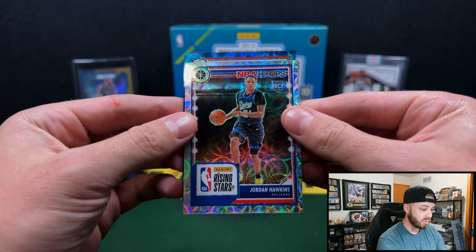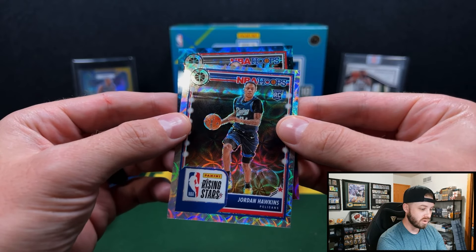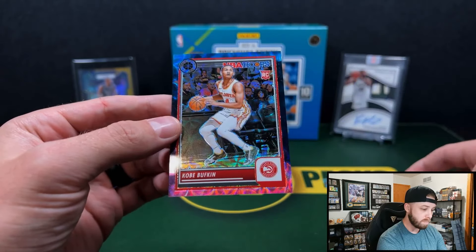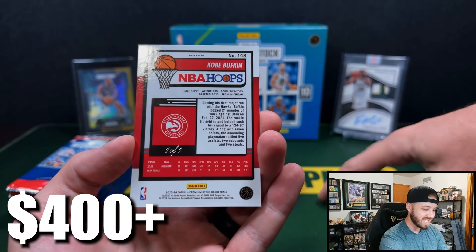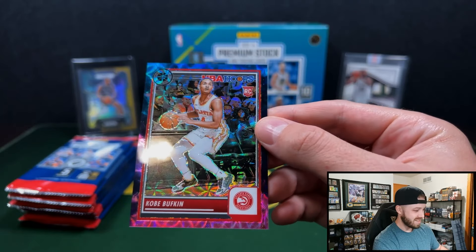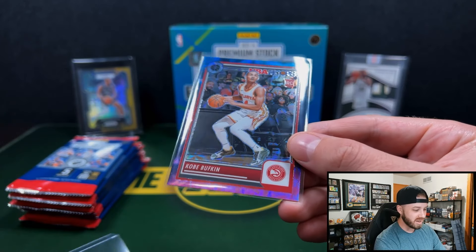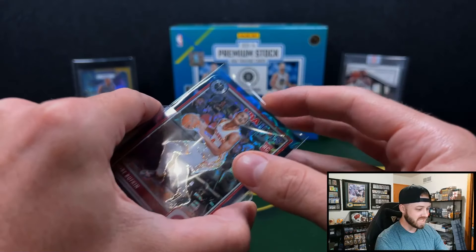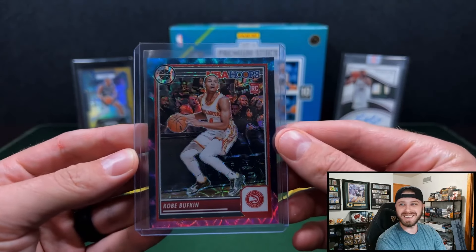I think this is a one-of-one Nebula. The rookie logo — it is a rookie. Who is that? Kobe Bufkin. That is a Kobe Bufkin Nebula one-of-one. No way! For the Hawks. That's insane. Could you imagine hitting a Wemby one-of-one Nebula out of these? This is a retail box, it's $130. No way. That's crazy. I would say we definitely made our money back on this — in the first pack.